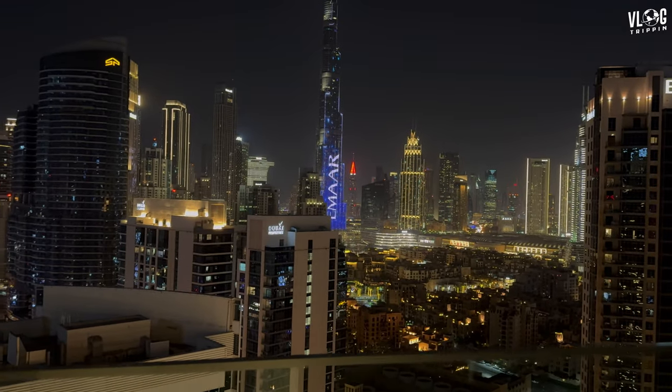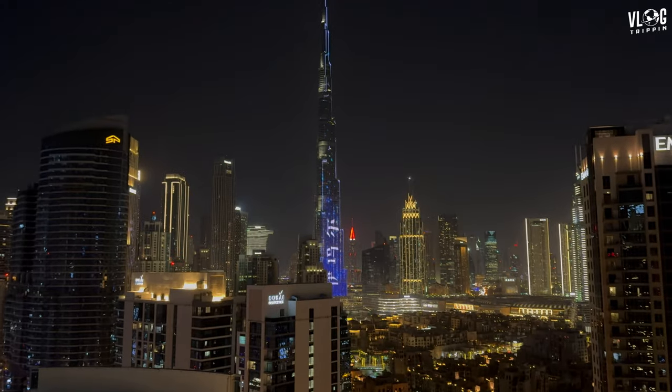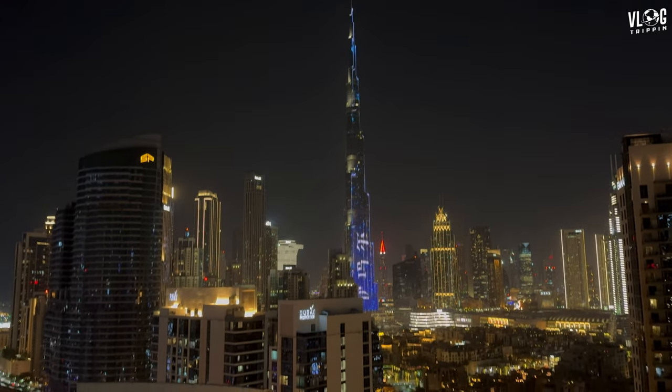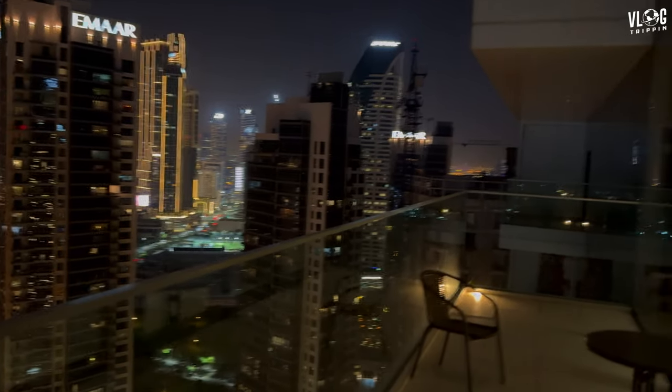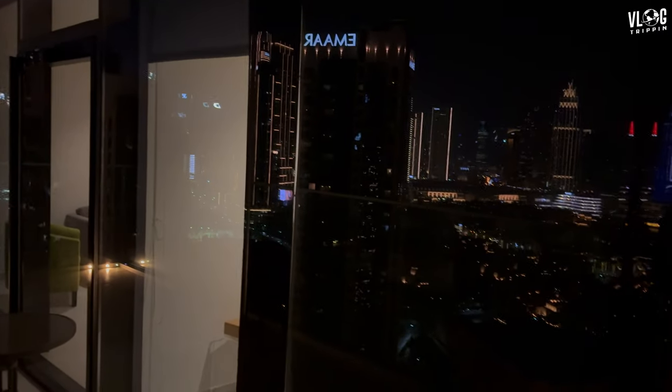That landmark is really the whole point of this apartment. Right now I'm on the 28th floor — it has a pool, I'll show you guys the pool — and a decent gym, has AC all over. And if you look at this glass...